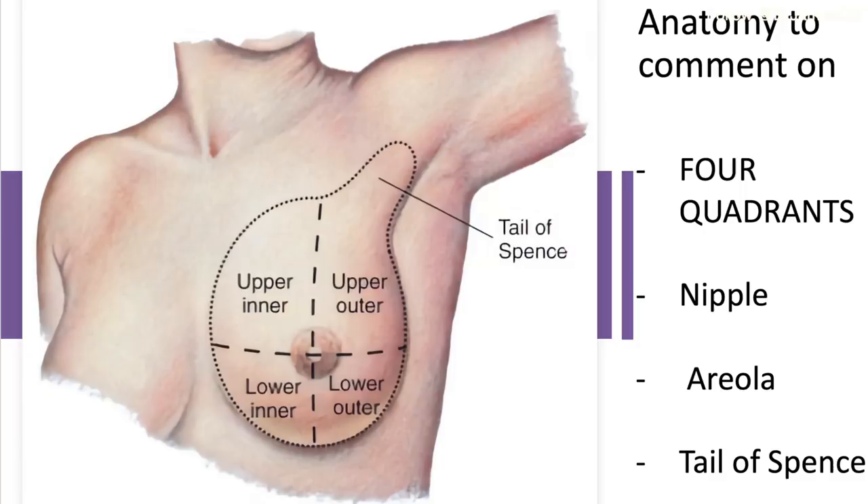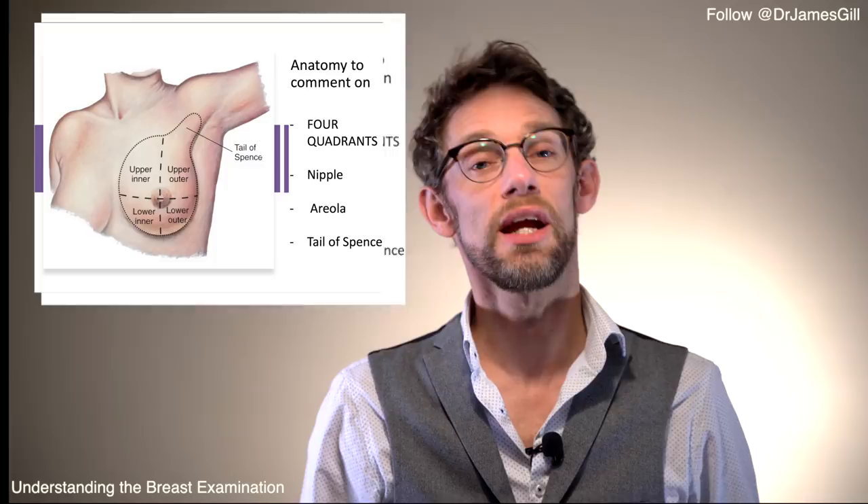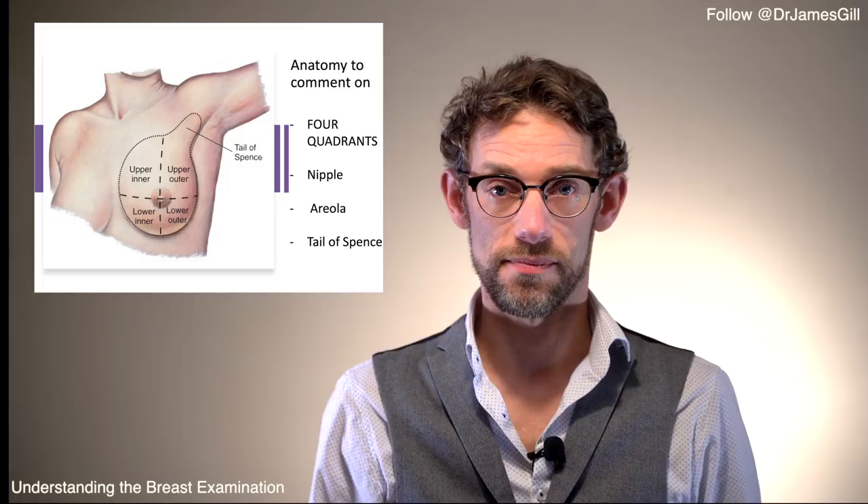When assessing the breast and describing your findings, you need to be aware that the breast is split into four quadrants — use these to highlight where you've found any lumps or abnormalities. You'll also need to comment on the nipple and the areola around it.